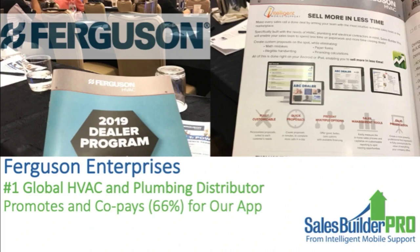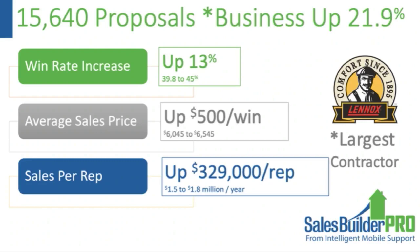A large number of distributors from coast to coast support Sales Builder Pro — the largest is Ferguson, the global leader in HVAC and plumbing distribution. They offer Sales Builder Pro and subsidize two-thirds of the app. Why? They know that people who use our app sell more, and if contractors sell more, they distribute more product. We also work with contractors coast to coast, including the largest Lennox contractor in the Midwest, which we believe is the largest Lennox contractor in the country.